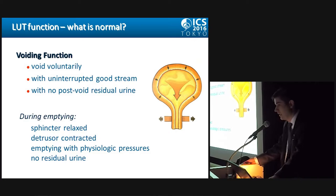Now let's talk about the voiding function. The patient should be capable of voiding voluntarily with an uninterrupted good stream and with no post-void residual urine. During the voiding function, the sphincter should be relaxed, the detrusor contracted, emptying should occur with physiologic pressures, and there is no residual urine.